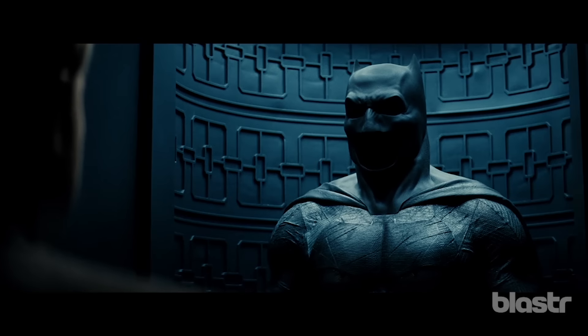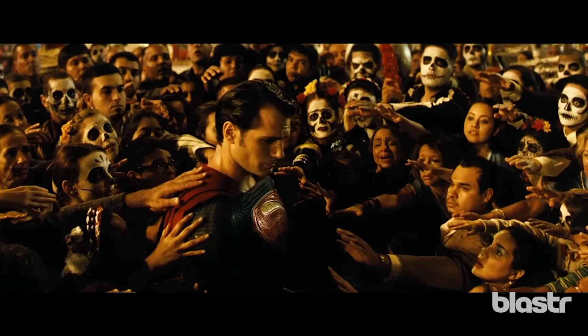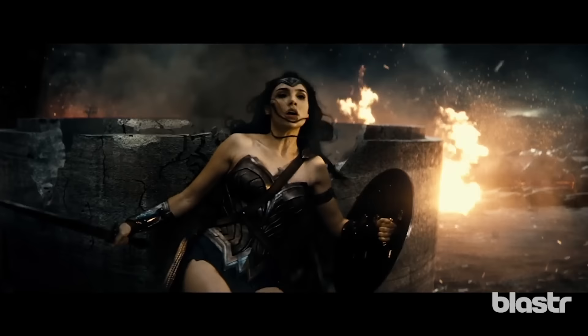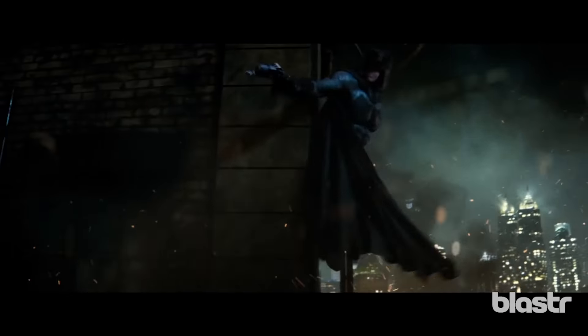Batman v Superman: Dawn of Justice finally hit the big screen last weekend, and now comic book nerds the world over are rethinking every single frame of the film, looking for clues to what's next in the DC Cinematic Universe. To help everyone along, we've compiled this exhaustive list of DC Comics Easter eggs found throughout the film. Obviously, we're going to spoil everything, so if you haven't seen the movie, you might want to pause this video right now.